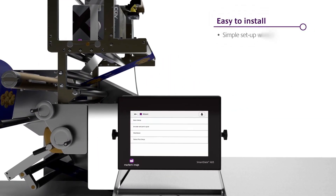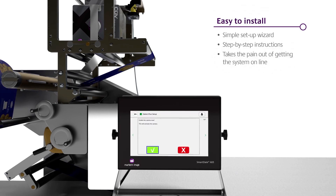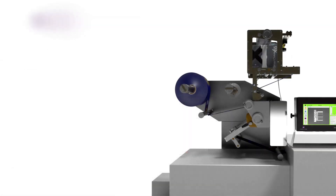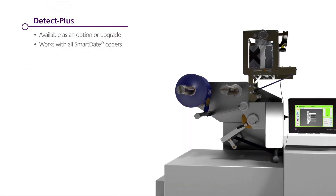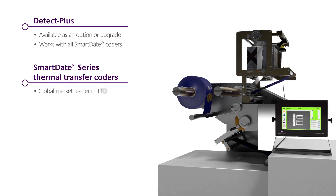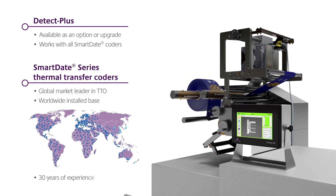Easy to install, the Detect Plus comes with a user-friendly setup wizard that takes the pain out of getting the system up and running. Available as an option at time of purchase or an upgrade kit for an existing installation, Detect Plus builds on the proven benefits of the Smart Date family of TTO coders.